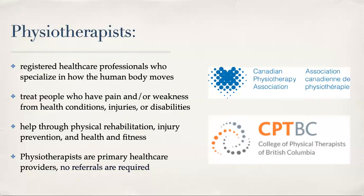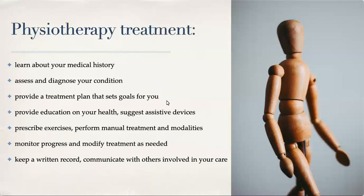We are primary healthcare providers, so no referrals are required to see a physiotherapist, although sometimes a referral is necessary because your insurance might cover it if referred by your GP. During a physiotherapy treatment, a physiotherapist learns about your medical history, assesses and diagnoses your condition, provides a treatment plan with goals, provides health education, suggests assistive devices, prescribes exercises or performs manual treatment and modalities, monitors your progress, modifies your treatment plan as needed, and keeps written records while communicating with others involved in your care — from your OT to your RMT to your lawyer and specialists.